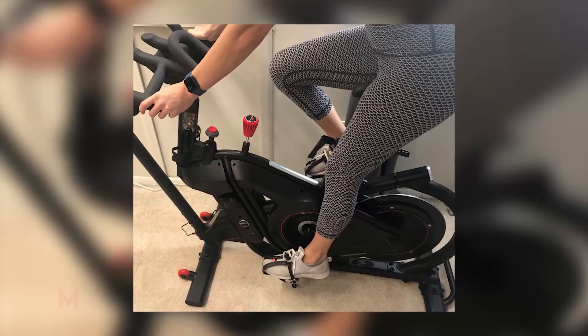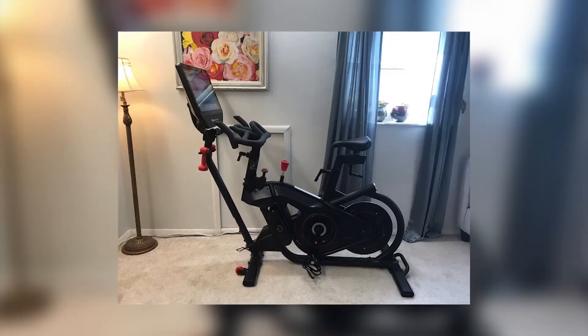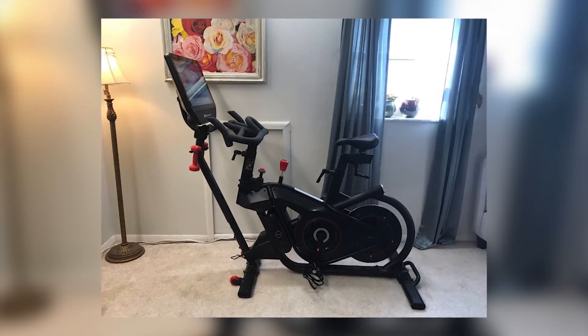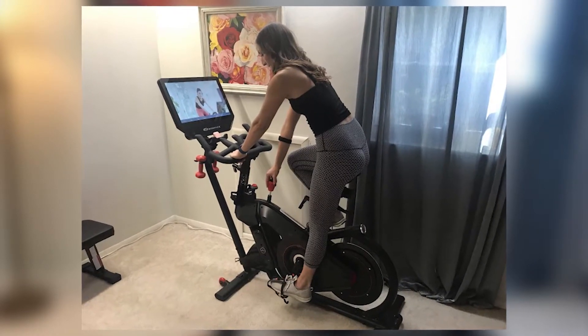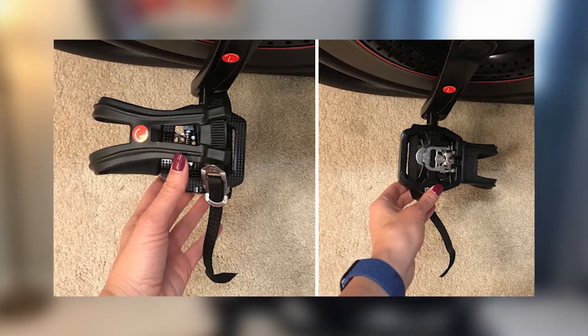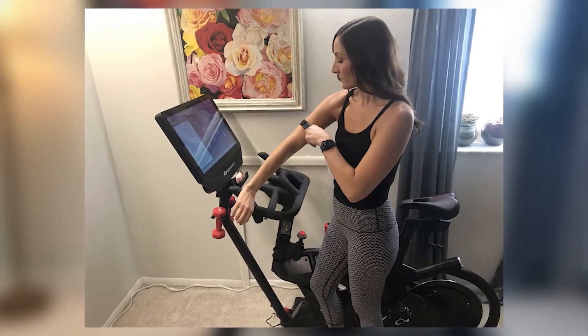The bike uses a quiet magnetic resistance mechanism, offering access to 100 resistance levels. VeloCore comes with both stationary and leaning modes to enhance your workout, whether going through a curve or straight stretch. To unlock the leaning feature, simply hit the button and lean from side to side as you pedal. One feature that sets this bike apart is the Bluetooth fitness armband, which helps you keep track of your heart rate when working out.